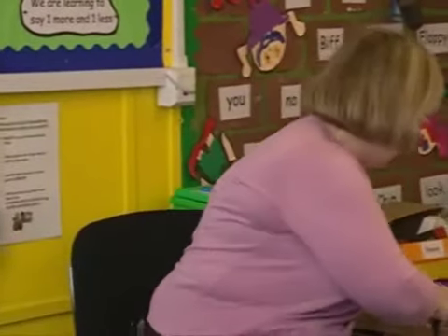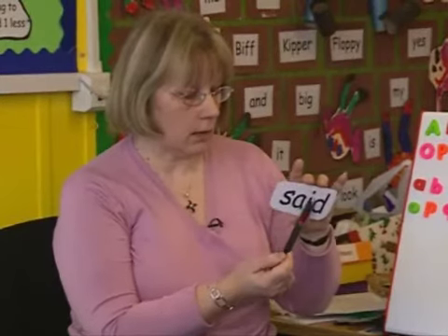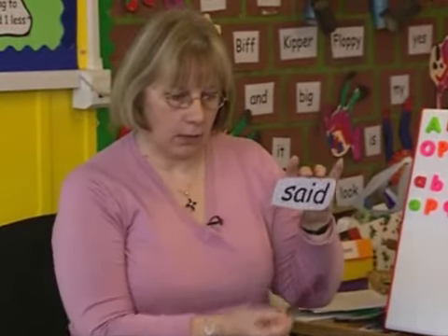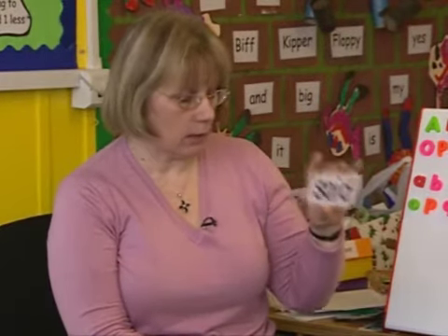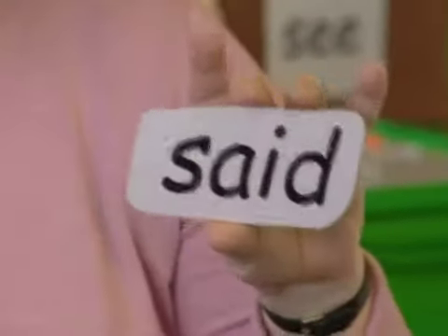Now, I'm going to show you the word said. And these two letters are making the E sound in this word. But it's not spelt with that E, is it? So it's one of our funny words that's not spelt the way it sounds. All right? What's the word again? Said. Said. Thank you.